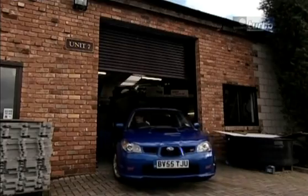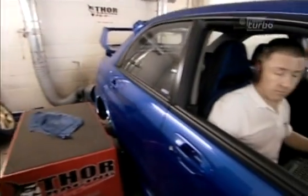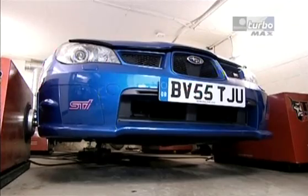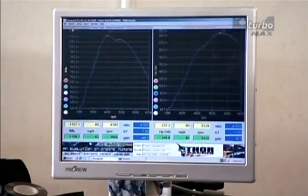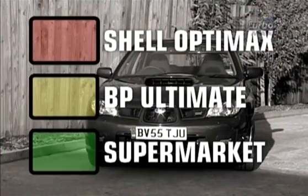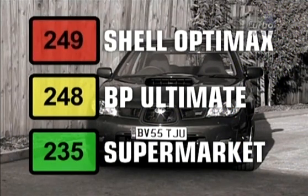The Impreza, a highly tuned performance car, should relish the stability of higher octane fuel. Here are the results: on ordinary unleaded, the Impreza put out 235 BHP. But on BP Ultimate, it was 248. And on Shell OptiMax, it was 249.